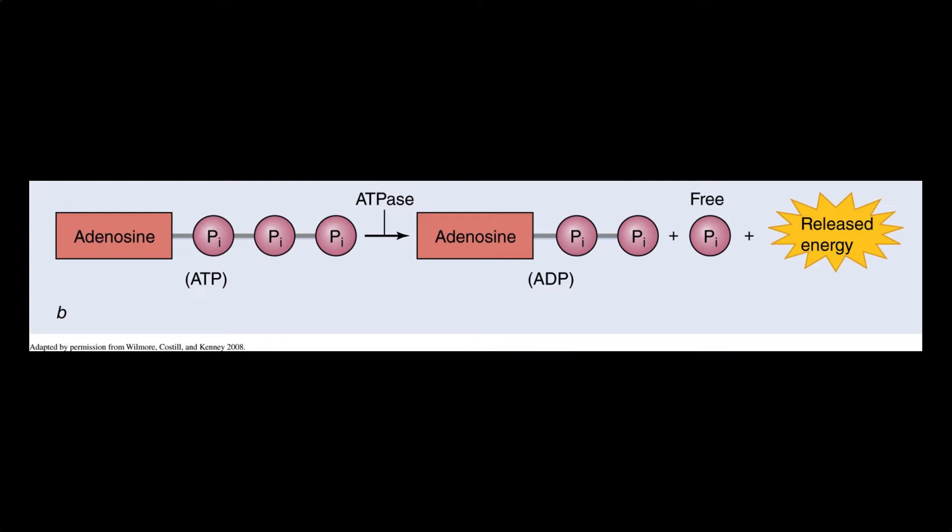This splitting of the phosphate group rapidly releases free energy from the ATP, and this free energy drives many processes in our cells including DNA and RNA synthesis, intracellular signaling, active transport, nerve impulse propagation, and muscle contraction and relaxation.